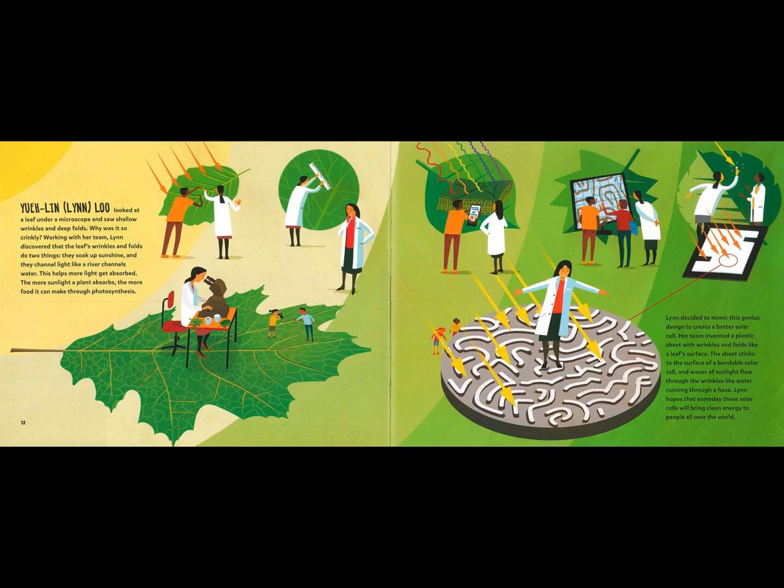Why was it so crinkly? Working with her team, Lin discovered that the leaf's wrinkles and folds do two things. They soak up sunshine, and they channel light like a river channels water. This helps more light get absorbed. The more sunlight a plant absorbs, the more food it can make through photosynthesis. Lin decided to mimic this genius design to create a better solar cell. Her team invented a plastic sheet with wrinkles and folds like a leaf's surface. The sheet sticks to the surface of a bendable solar cell, and waves of sunlight flow through the wrinkles like water running through a hose. Lin hopes that someday these solar cells will bring clean energy to people all over the world.